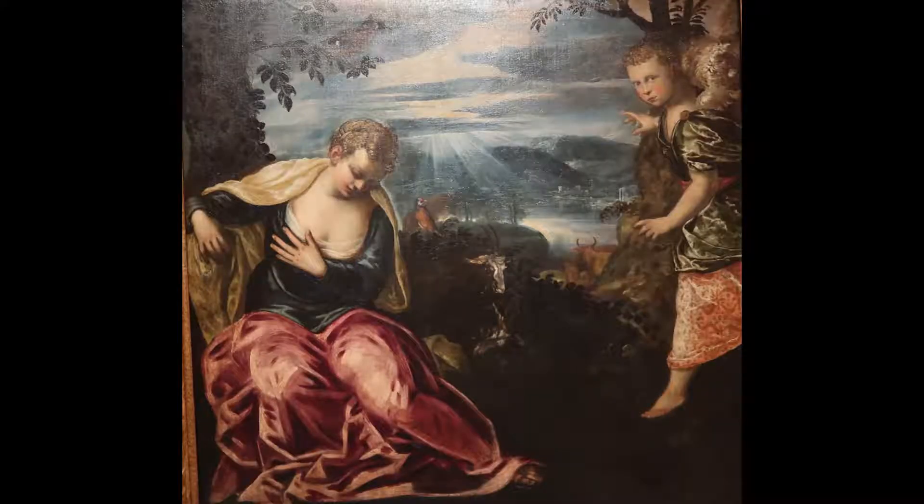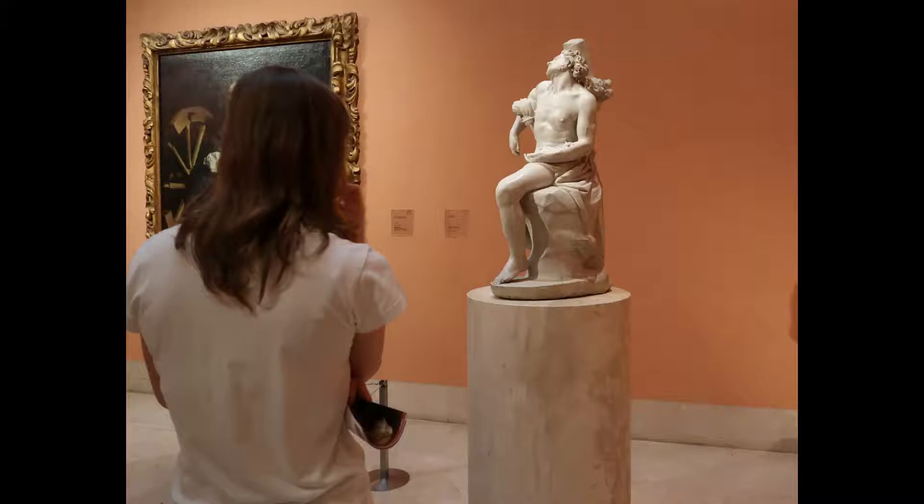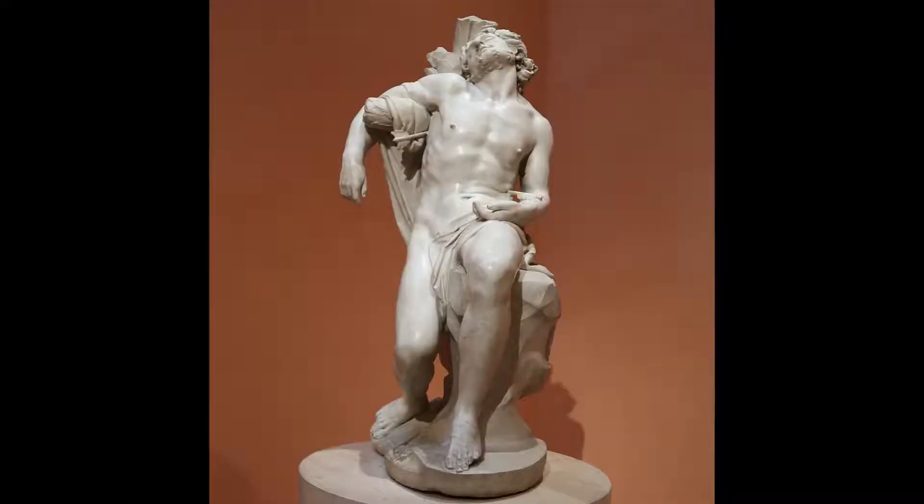The museum also houses an exquisite collection of 15th century portraits, including one of Giovanna Tornabuoni by Ghirlandaio and one of Young Knight in a Landscape by Carpaccio.